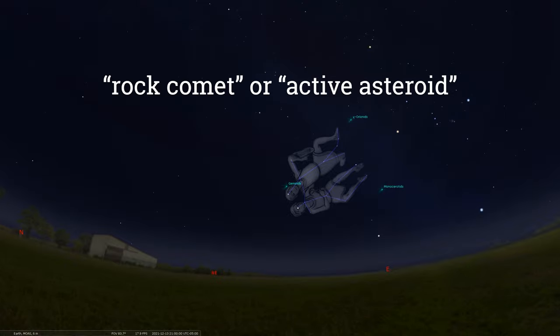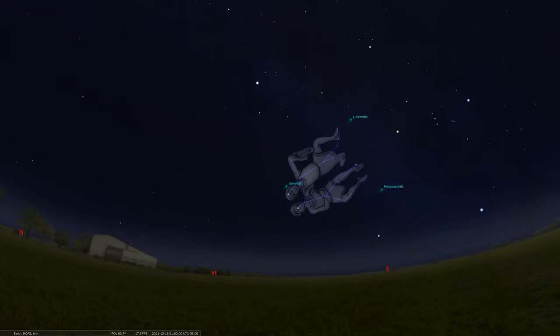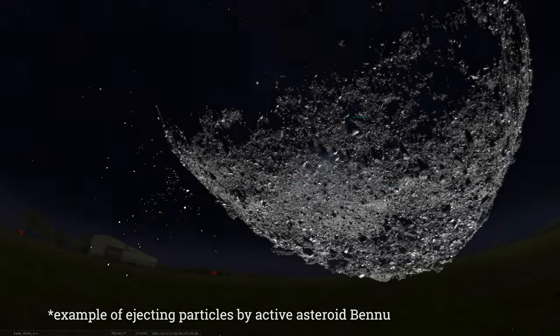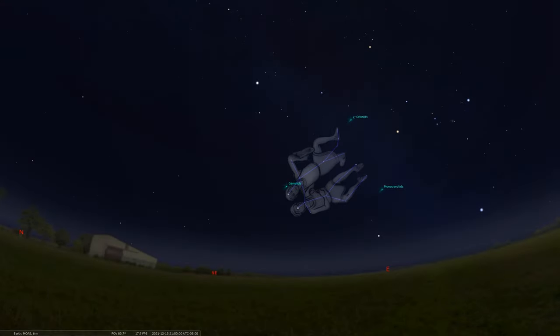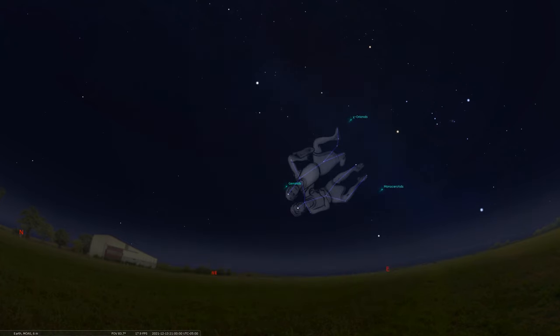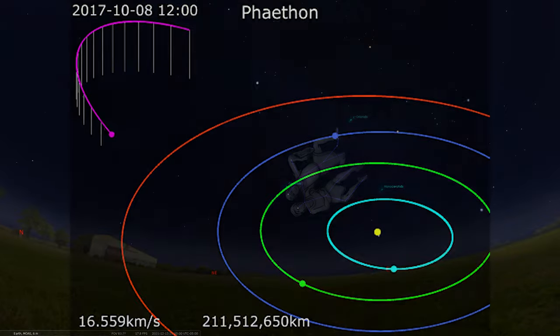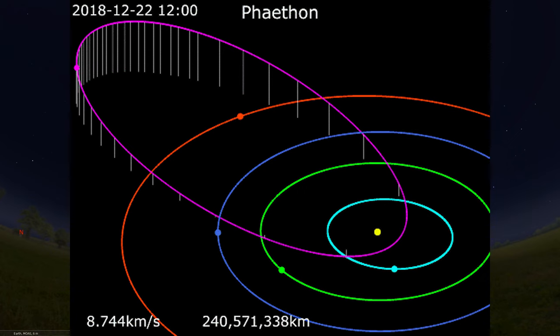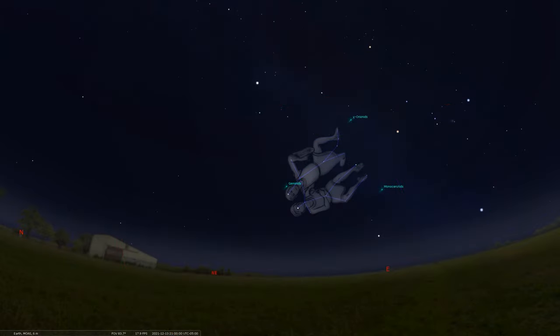3200 Phaethon is sometimes known as a rock comet or an active asteroid. As it goes around the sun, the sun heats up the rocky material, possibly fracturing it, allowing it to release dust and fine grains that are swept away by the sun's stellar wind. So since 3200 Phaethon has some activity, it has characteristics that make it seem like a comet. It's also known as an Apollo asteroid — a class of near-Earth objects that cross the orbit of Earth. 3200 Phaethon gets as close as about 0.14 AU to the sun, which is about a third the distance that Mercury orbits from the sun.